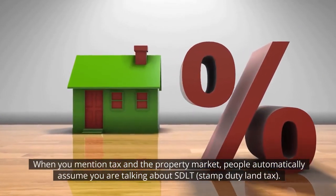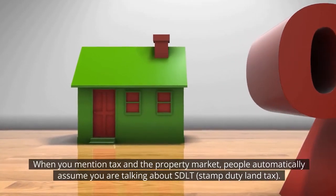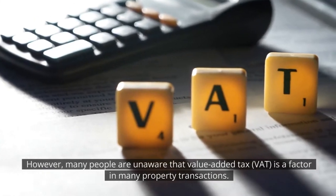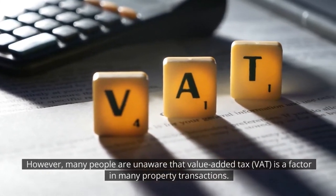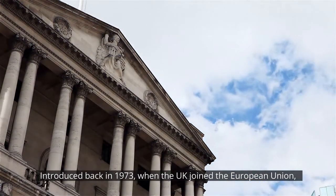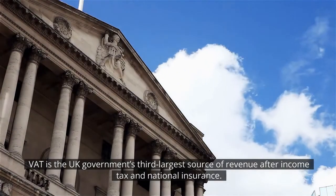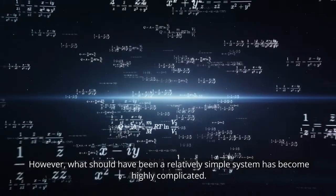When you mention tax on the property market, people automatically assume you are talking about SDLT, stamp duty land tax. However, many people are unaware that value added tax, VAT, is a factor in many property transactions. Introduced back in 1973 when the UK joined the European Union, VAT is the UK government's third largest source of revenue after income tax and national insurance. However, what should have been a relatively simple system has become highly complicated.